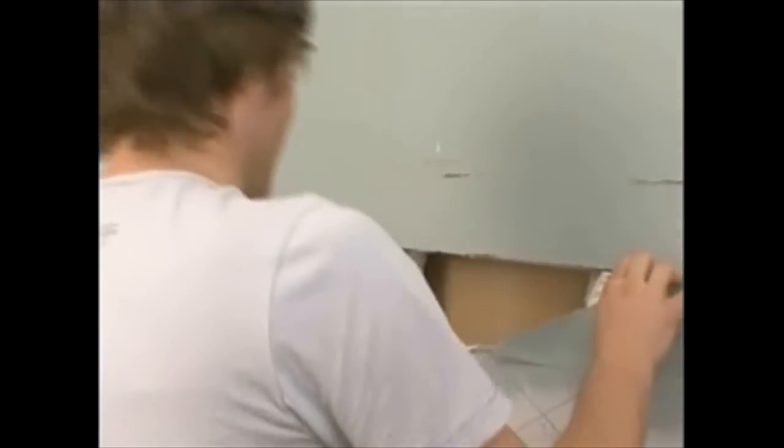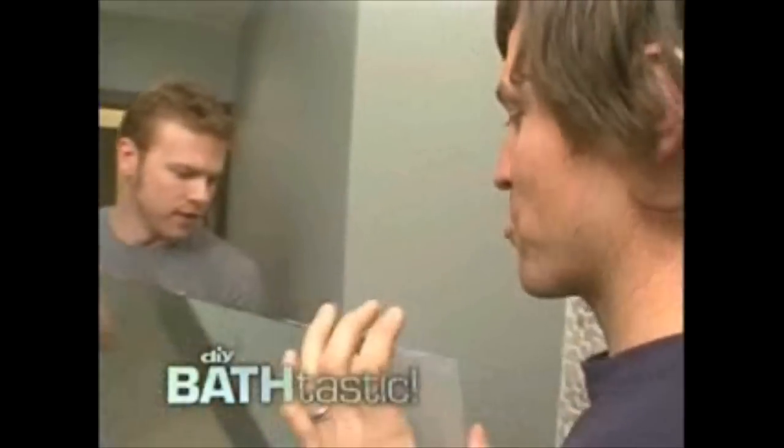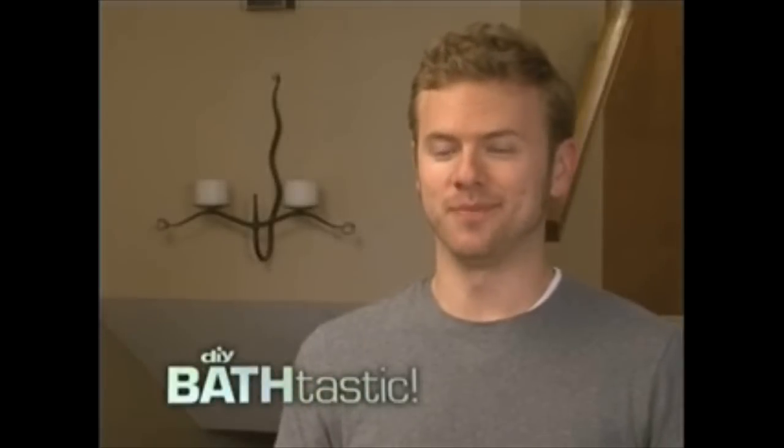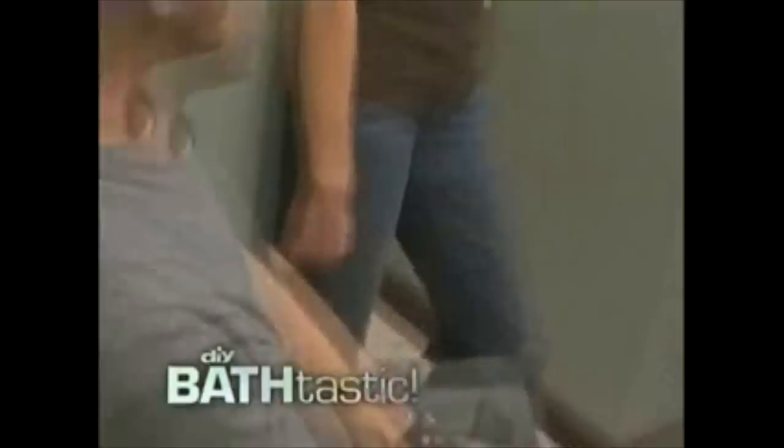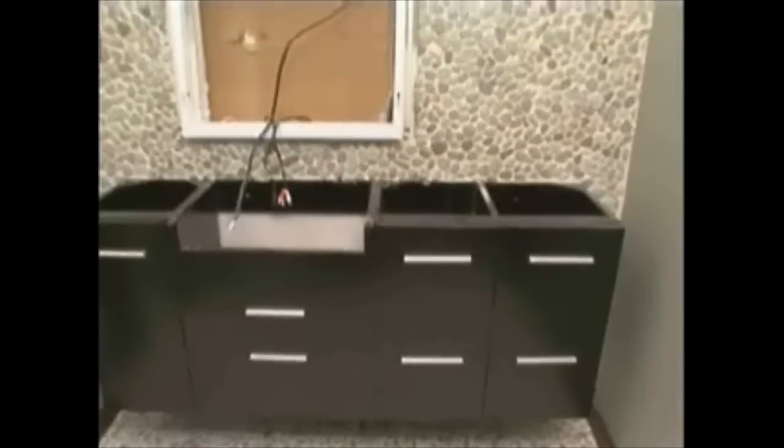We measure, cut, and screw in the frame for the mirror so we know what to tile up to. Next, we're bringing in the TV — every man's dream, watching TV on the can. From free to TV, this baby took over half the budget. This is a big-ticket item, but money's no object when it comes to a man and his TV. We installed the electrical, the cable, and the frame earlier, but saved the good stuff for last.